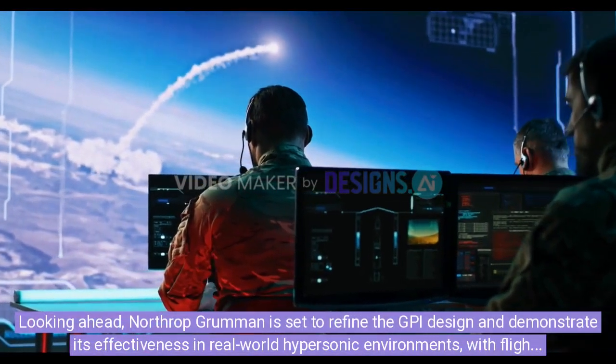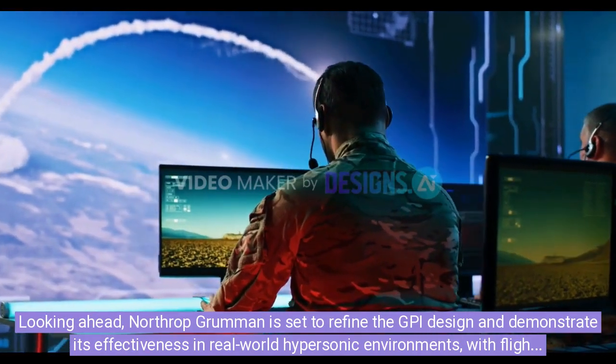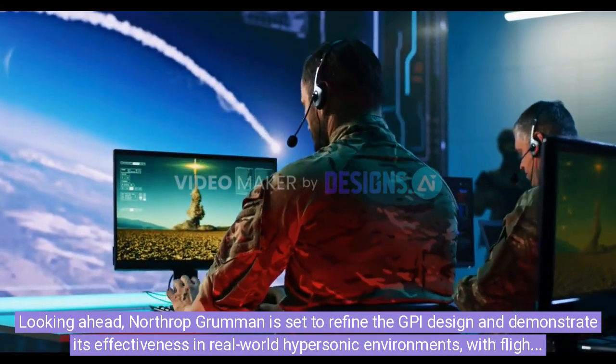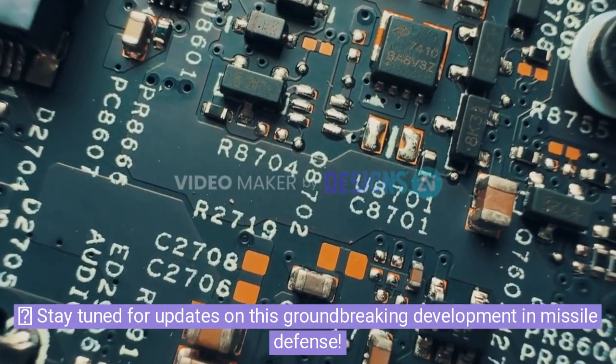Looking ahead, Northrop Grumman is set to refine the GPI design and demonstrate its effectiveness in real-world hypersonic environments, with flight testing plans sooner than expected using proven technologies. Stay tuned for updates on this groundbreaking development in missile defense.